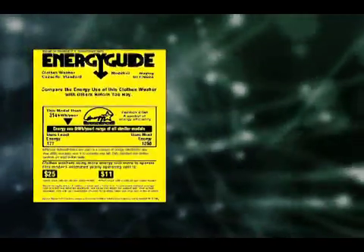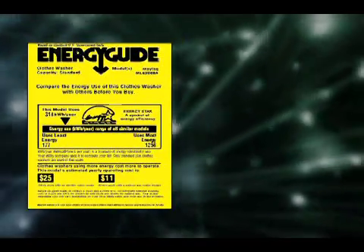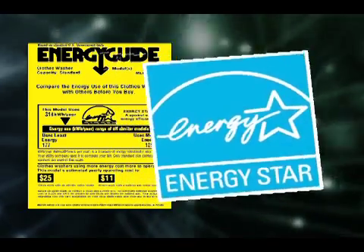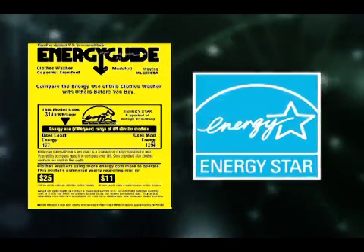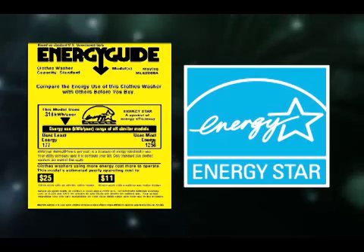The U.S. Department of Energy's Energy Guide label helps you compare the estimated energy consumption and yearly operating costs for different brands and models. Also, the Department of Energy's ENERGY STAR program identifies the most energy-efficient products — just look for the ENERGY STAR label.